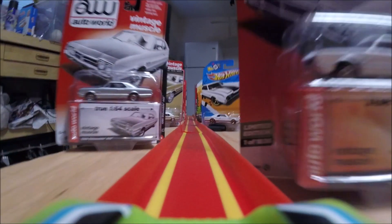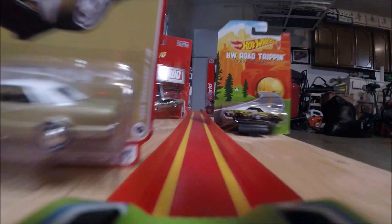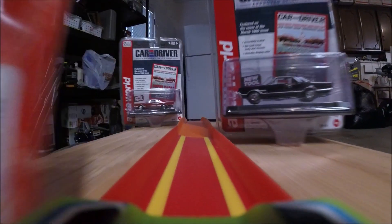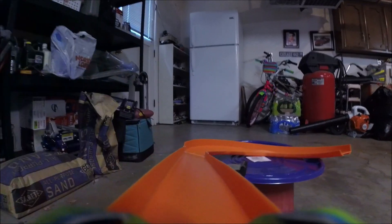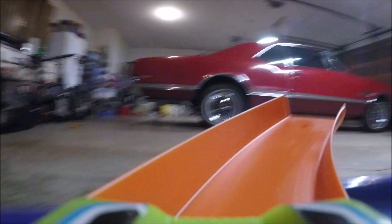Sometimes you know exactly which car you want. You read about it, collect the Hot Wheels, search the ads, scroll through Bring a Trailer every day, read the forums, and then you buy it.